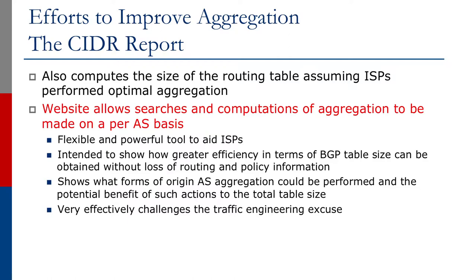It shows what forms of origin AS aggregation could be performed and the potential benefit of such actions to the total table size. It very effectively challenges the traffic engineering excuse.